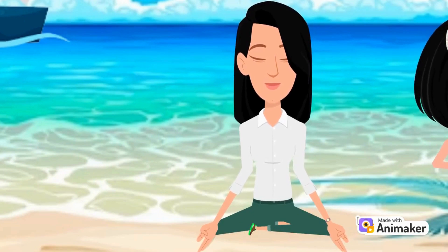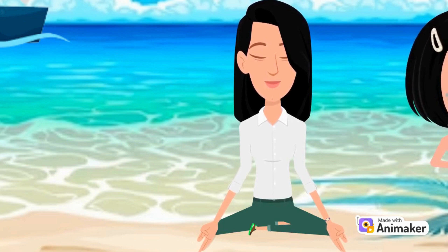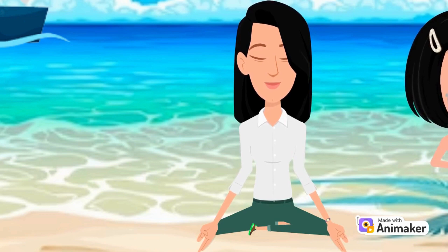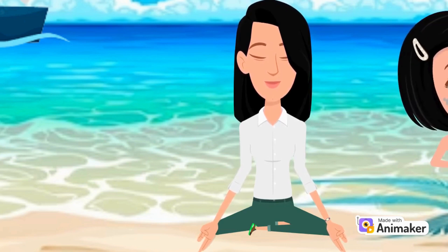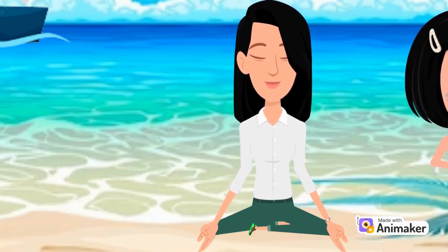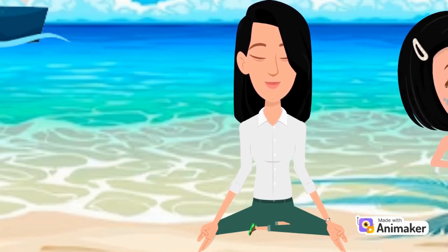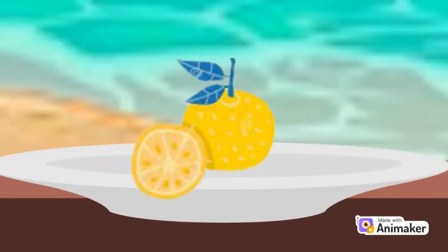Y is for yoga. Yoga is a way to exercise our bodies, our breath, and our minds all at the same time. Yoga is an ancient practice that involves physical poses, concentration, and deep breathing. A regular yoga practice can promote endurance, strength, calmness, flexibility, and well-being. Yoga makes us feel great.